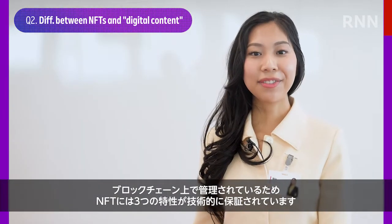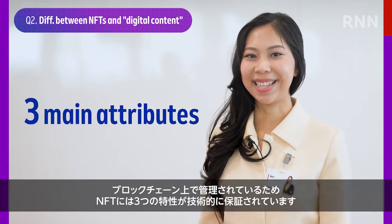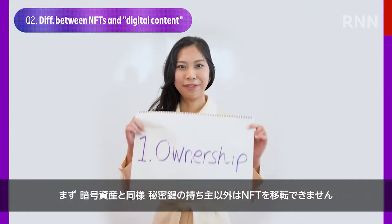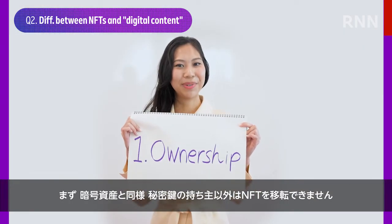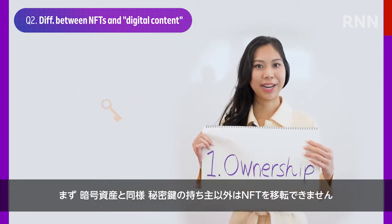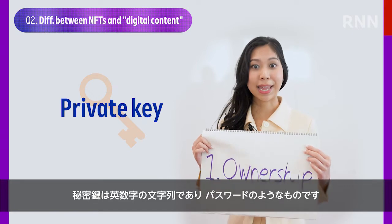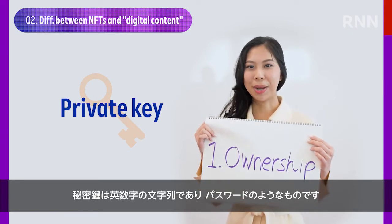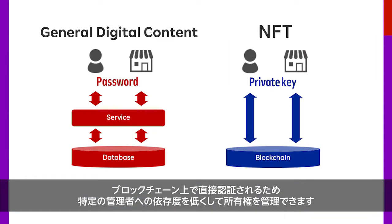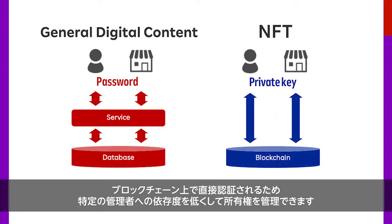So how do NFTs differ from conventional or general digital content? Since NFTs are all stored on the blockchain, they preserve three main attributes in a technical sense. First, just like with fungible tokens, only the owner of the private key can transfer an NFT. Each private key is a sequence of letters and numbers, which is similar to a password. But because blockchain authenticates NFTs directly, its ownership is protected in a way that doesn't rely heavily on a single specific administrator.